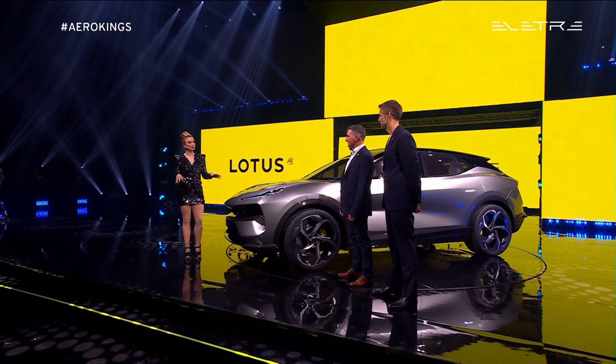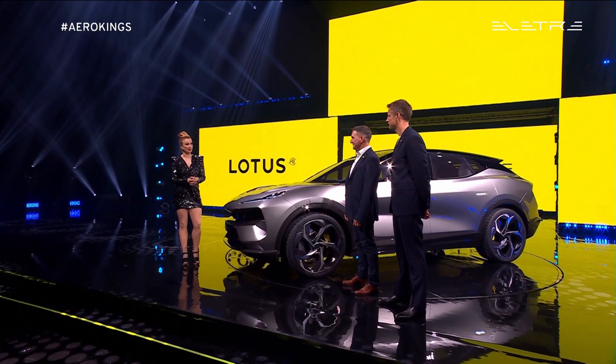Four years ago, when you launched the Vision 80, did you ever imagine you'd be here now at this moment in time? Well, actually I did, because I helped write the strategy. But I have to say, the effort and hard work that's gone in for everybody at Lotus across the globe to get us to this point and delivering on time is the important thing.